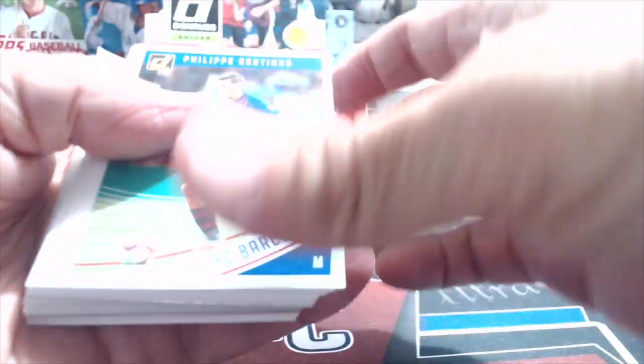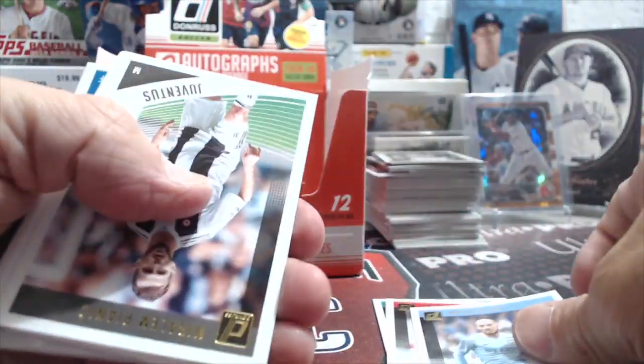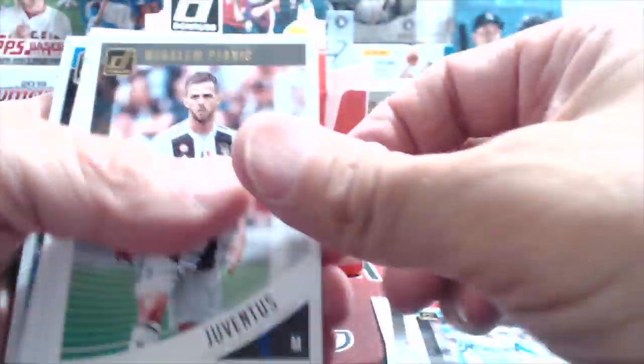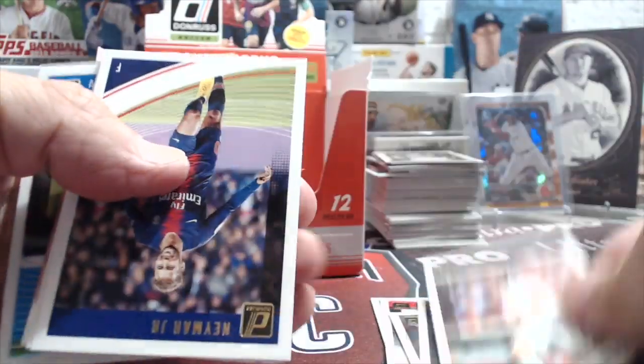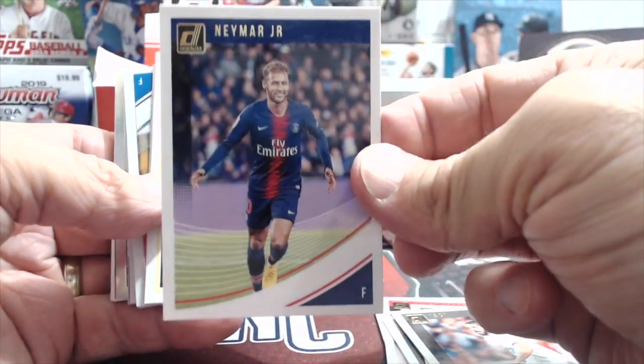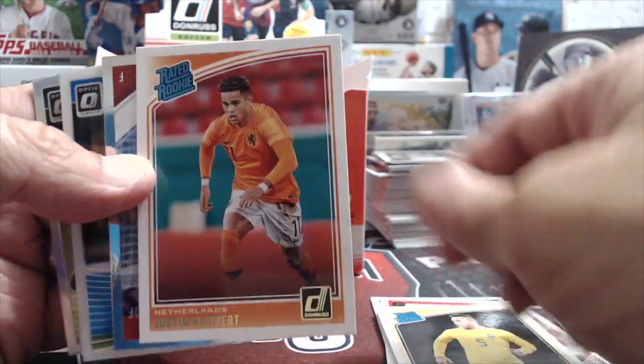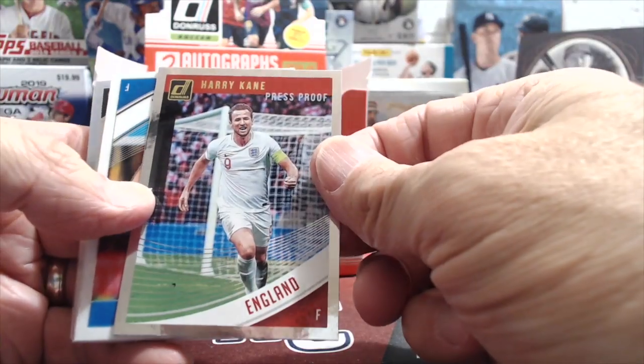I think Panini packs are the hardest packs to open compared to all other products. We should do a poll on our channel: which packs are the hardest to open? Neymar - we haven't been looking for those, that's the first one that's popped out at me. Harry Kane - this guy is okay, just kidding, he's good.